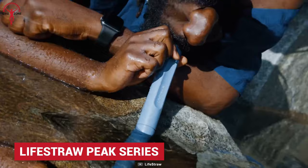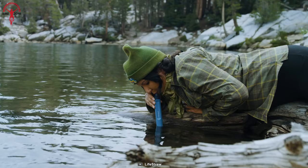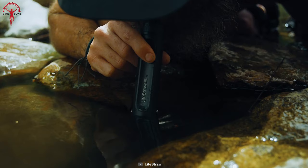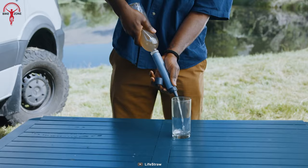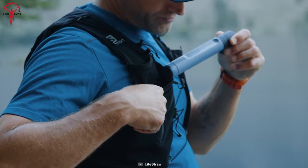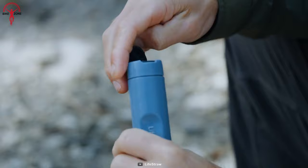When you run out of water from the reservoirs, the LifeStraw Peak Series can be your savior — a personal water filter straw that clears out even the cloudiest water. This innovative straw can filter out 99.9% of bacteria, parasites, and microplastics, making outdoor water as clean as purified mineral water. LifeStraw has been approved by the FDA, making it the ultimate gear bikepackers can keep so they won't be stuck with a limited water source on their adventures.